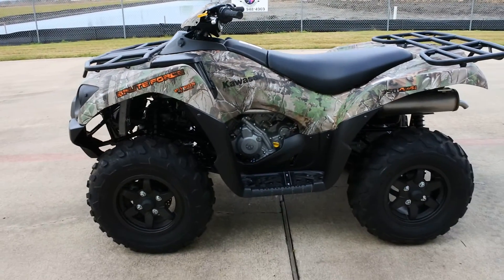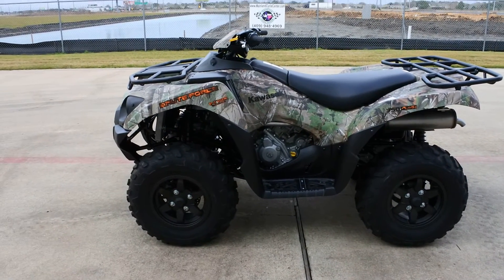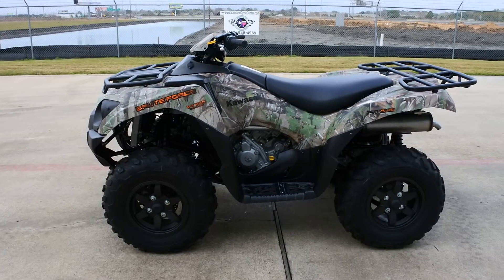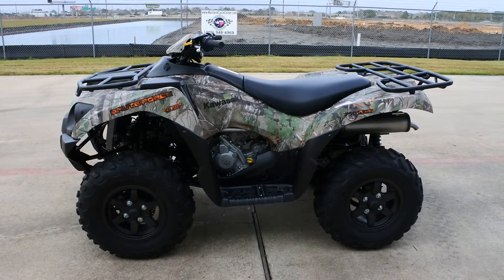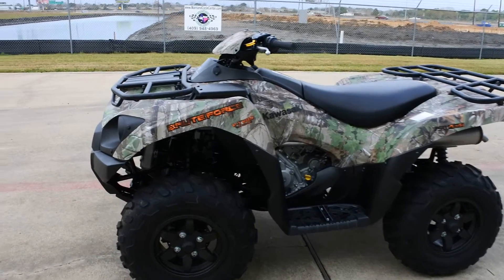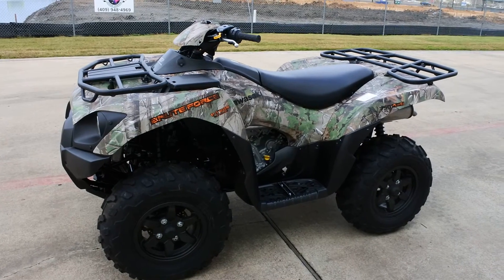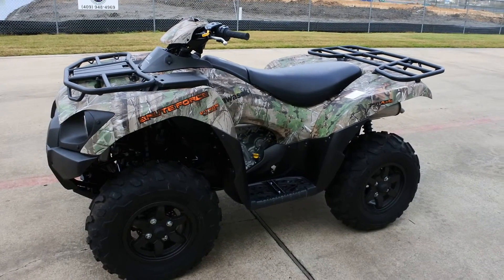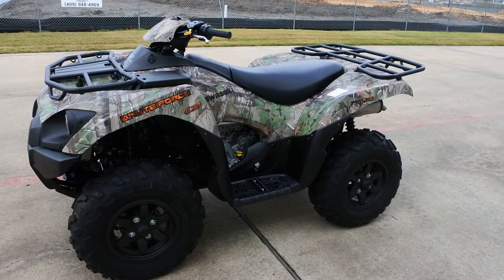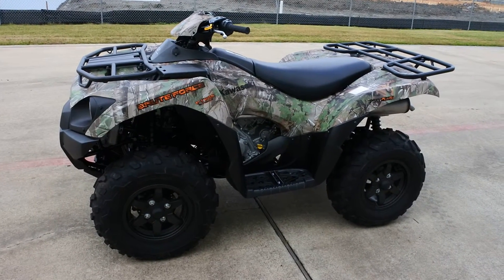These Brute Force 750s really run strong. We sold lots and lots of these in the heyday of the ATVs before the side-by-sides really came on strong, and the Brute Force 750 has always been a real popular model. I believe it's one of the best high-end four-wheelers you can buy for the money. When you catch these on sale with a little bit of rebate, really a great value on these Brute Force 750s.